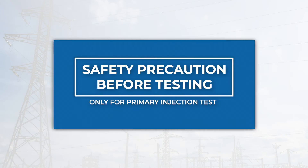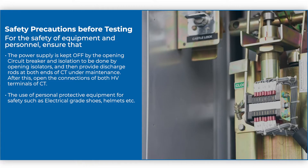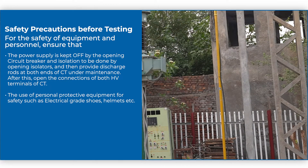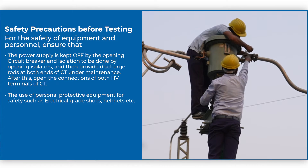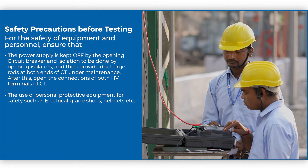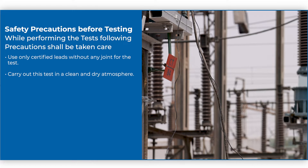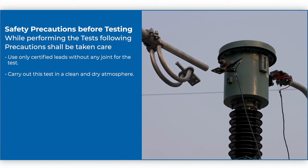Safety precautions before testing: For the safety of equipment and personnel, ensure that the power supply is kept off by opening the circuit breaker, isolation is done by opening isolators, and then provide discharge rods at both ends of CT under testing. After this, open the connections of both HV terminals of CT. Use personal protective equipment for safety such as electrical grade shoes, helmets, etc. While performing the test, use only certified leads without any joint, and carry out this test in a clean and dry atmosphere.